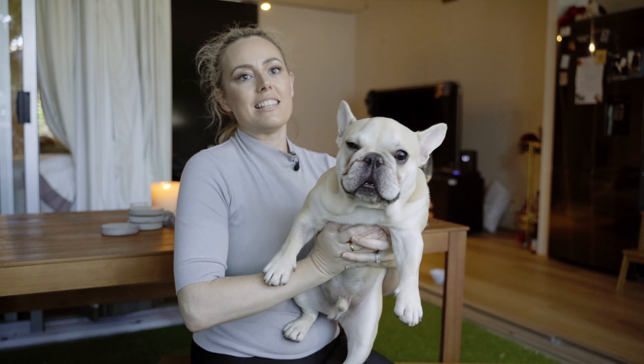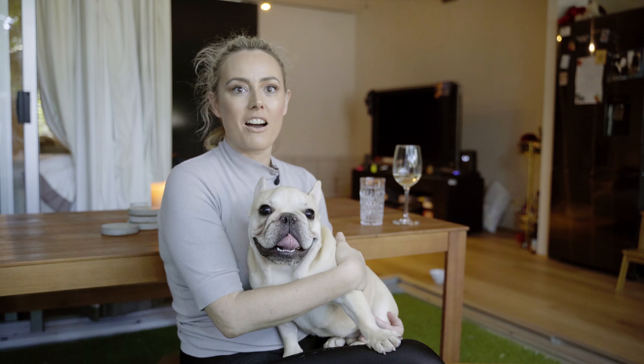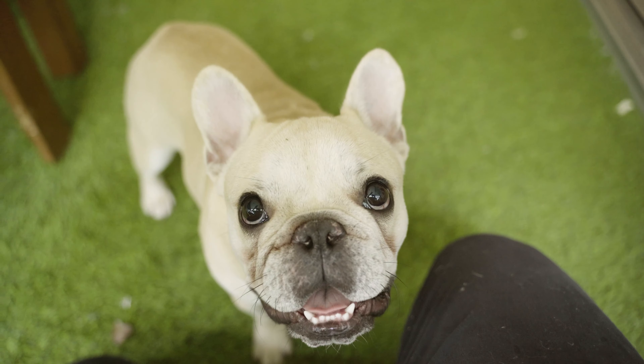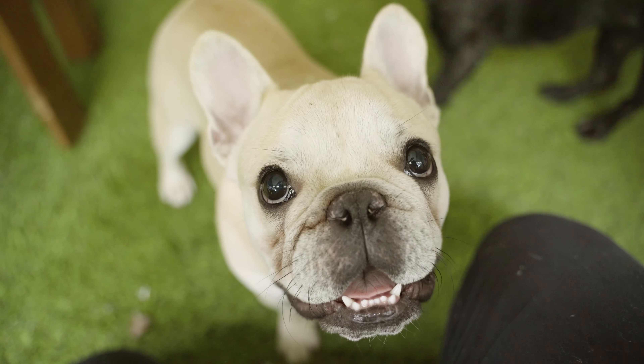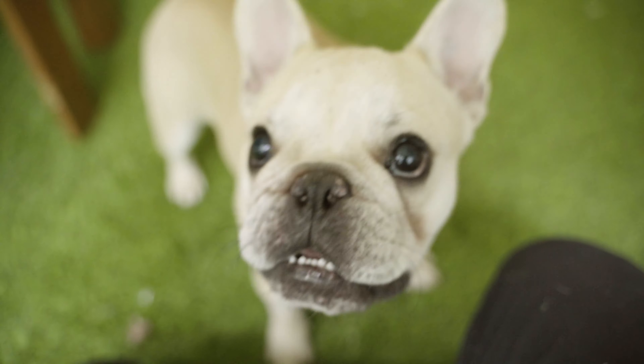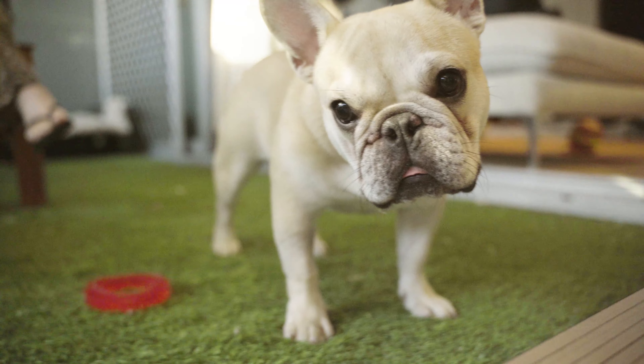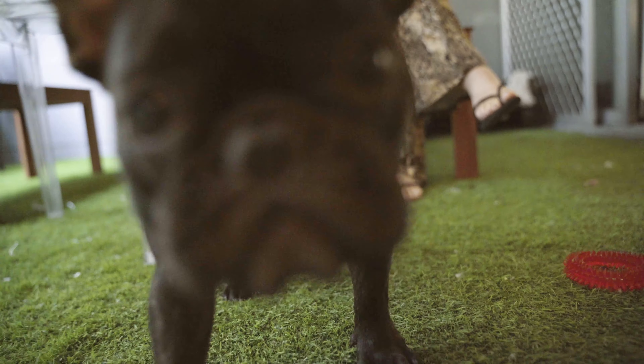I'm Rhonda McGrath and this is Francois Danger McGrath. Because he's still a puppy, he's on the move. I was asked if I would like to foster him and I was like, oh I've got to think about it. And then I looked at my husband and we were like, oh bugger it, let's just do it. They fit into an apartment lifestyle, they fit into the city lifestyle. But I didn't realise the sheer gravity of their issues.